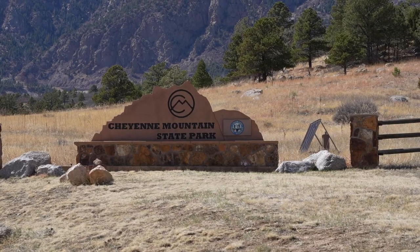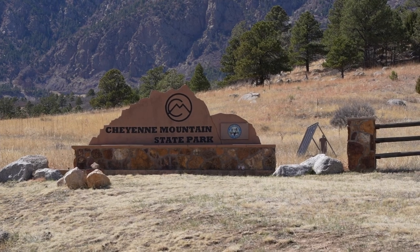We actually launched out of the Littleton area up closer to Denver, and today we're in Cheyenne Mountain State Park down by Colorado Springs.